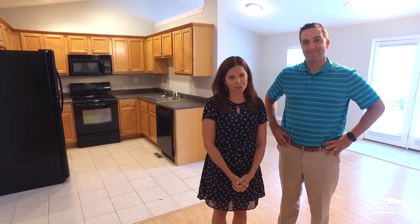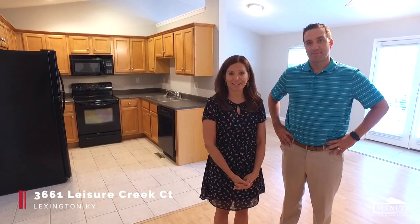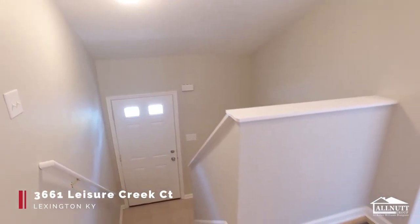Hello, I'm Sandy and this is Erin. We're with the All Net Group at Keller Williams Bluegrass and we are excited to show you 3661 Leisure Court.